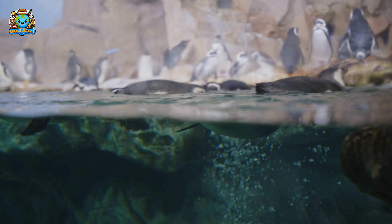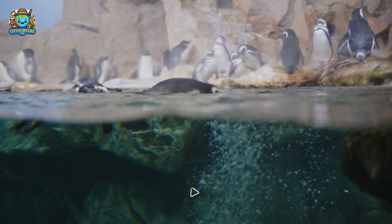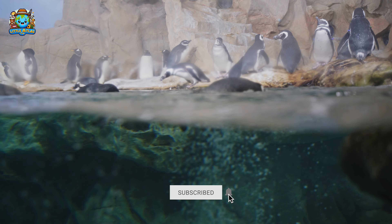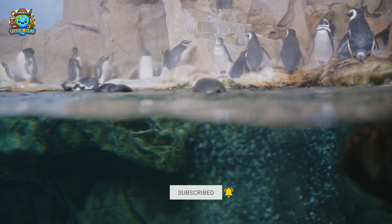And what about penguins? What makes them special swimmers? Right — their flipper-like wings!